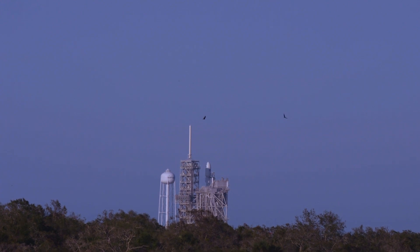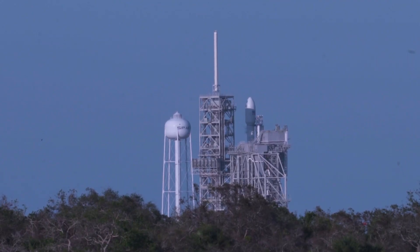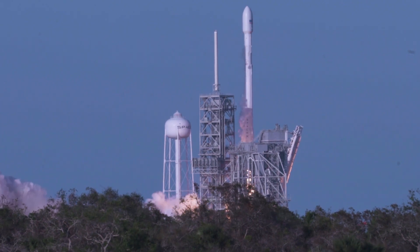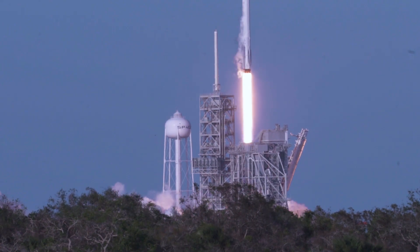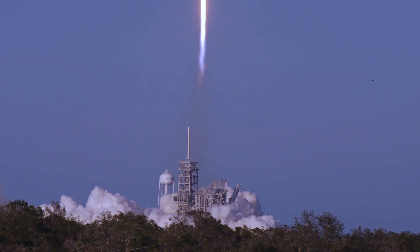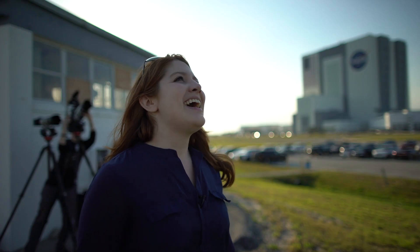Oh my goodness. Falcon 9 is configured for flight. T minus 10, 9, 8, 7, 6, 5, 4, 3, 2, 1. Liftoff of Falcon 9, the world's first reflight of an orbital class rocket. Falcon 9 has cleared the tower. Oh my god, it's flying again!